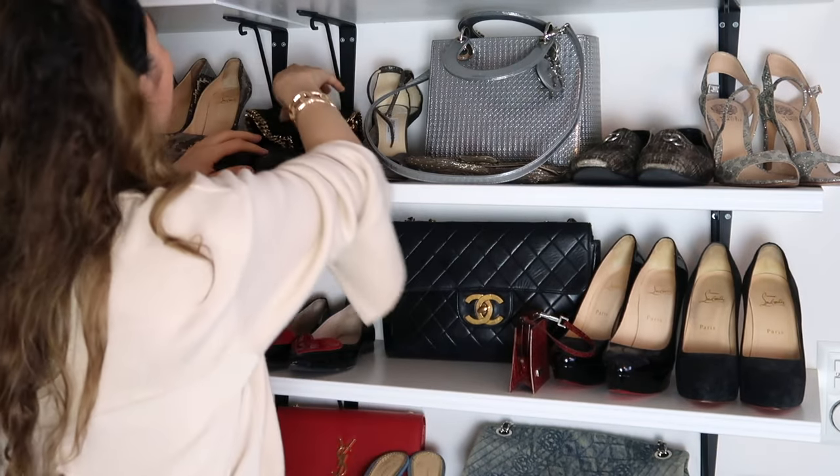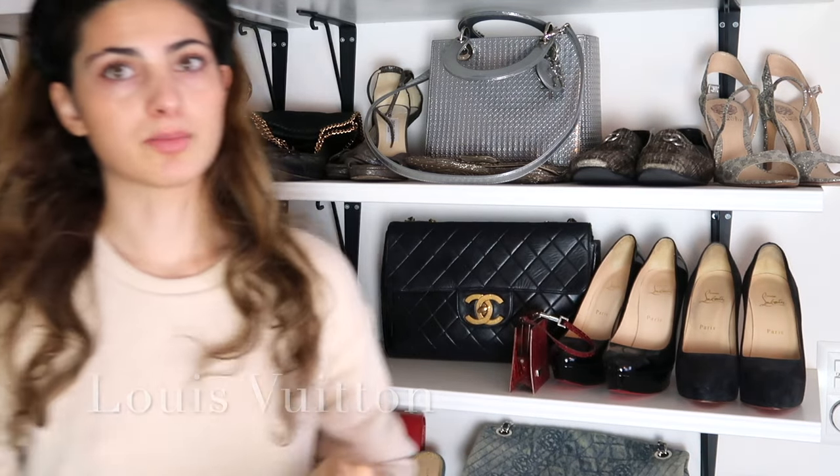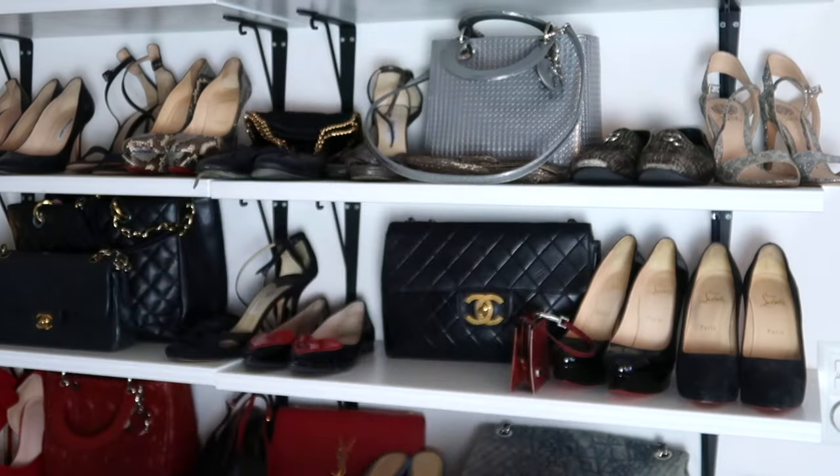Next is Louis Vuitton. The first LV bag I have here is one I probably need to sell because I never wear it. It kind of looks like it would suit someone 50 years older — if it were the patent version, perfect, but this one just isn't right for a 25-year-old. I got it as a gift and have never used it, so I should probably give it to someone else or sell it. No offense if you're young and like it — I'm probably just not cool enough to pull it off.